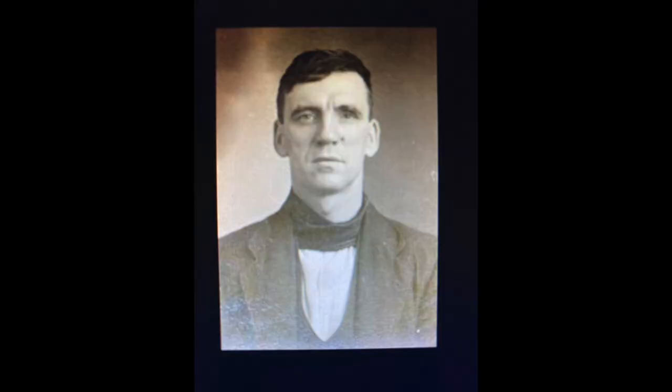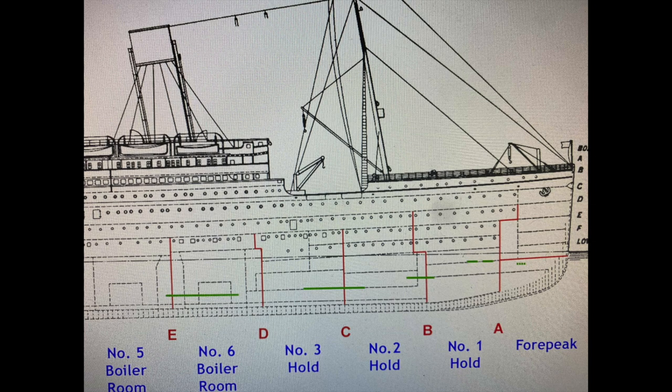One of the key witnesses that allows us to really understand what was going on in the boiler rooms during the sinking was this man. His name is Frederick Barrett and he was the lead fireman in boiler room number six, and he survived the disaster. His testimony is a great firsthand account of the fight the engineers were doing down in the boiler rooms. As you can see from this blueprint of the Titanic, the red lines along the hull are the watertight compartments and the green lines are the points where the iceberg damaged the ship.